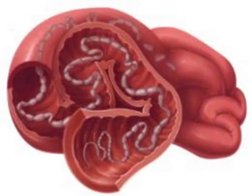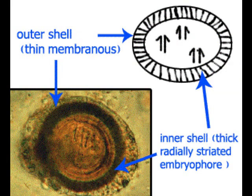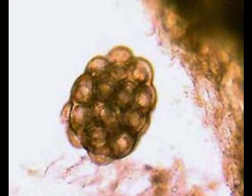Diplitium Caninum and all cestodes lack a digestive tract. Therefore, it feeds by absorption through its body covering. Because of this absorption method of feeding, it is logical that all worms have evolved to locate themselves in the intestines of their host, where partially digested food is of maximum benefit. The egg packets are able to pass through the stomach's acidic environment due to thick shells that are resistant to the hostile environment of the host's stomach.